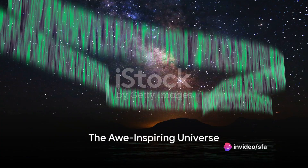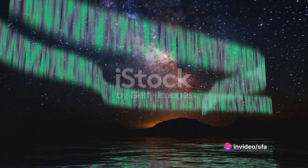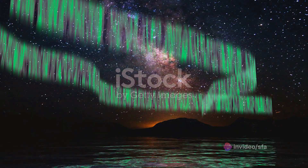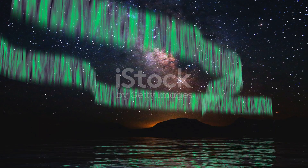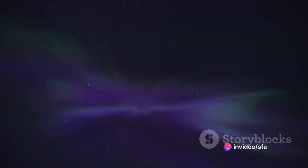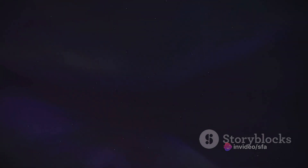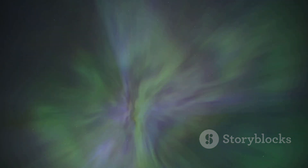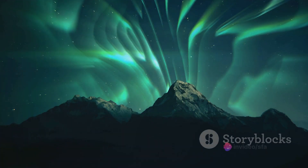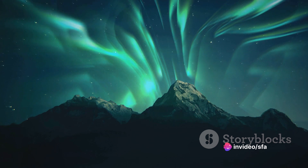Look up and what do you see? An awe-inspiring universe filled with beauty and mystery beyond comprehension. Space, the final frontier, where celestial bodies dance and stars twinkle, bestowing upon us a spectacle of unrivaled grandeur. From the moment we humans first gazed up at the night sky, we've been captivated by the cosmos — the allure of the stars, the fascination with the unknown, the burning desire to understand our place in this vast expanse. It's all part of our innate curiosity. We yearn to explore, to discover, to unravel the enigma that is the universe.